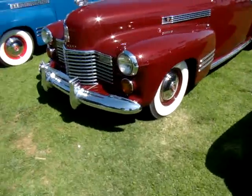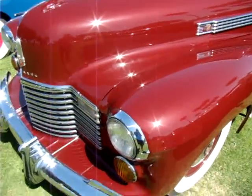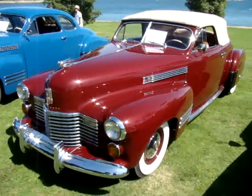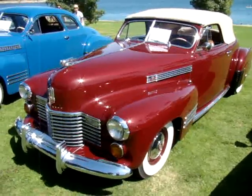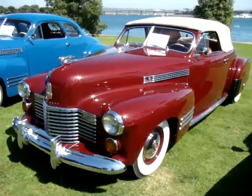I believe this right here is a '41 — yes, 1941. I think I actually have shot this car once before down in Mission Beach, right by the Mission Beach roller coaster. Beautiful convertible.